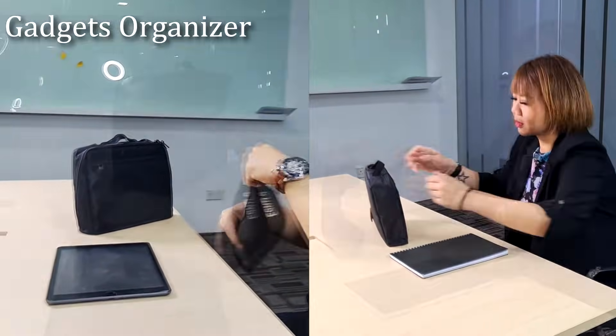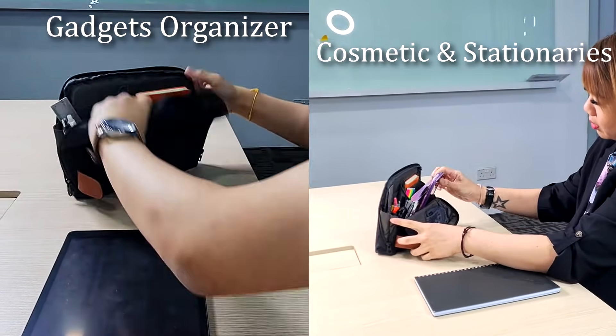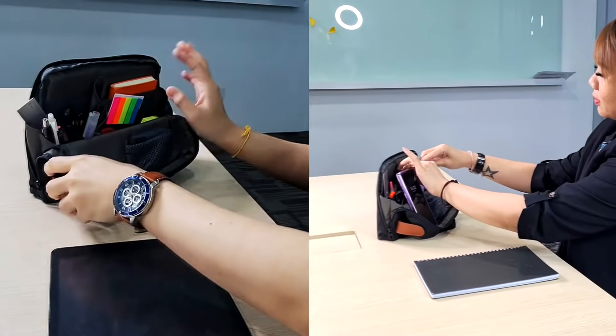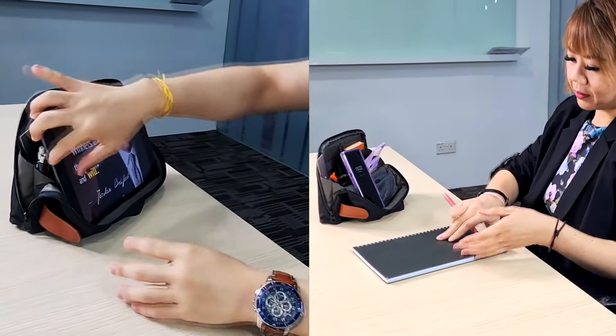Foldable clutch bag. You can use it for both men and women — for guys to put gadgets, for ladies to put cosmetics and stationeries. When you fold it out, you can use it to hold your iPad and your phone as well. Which means that you can now work seamlessly from office and home, anytime.